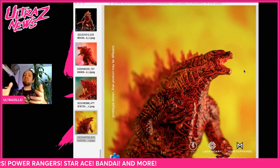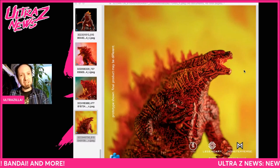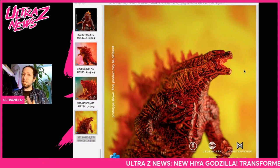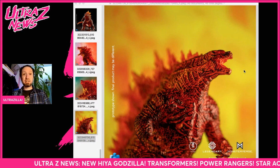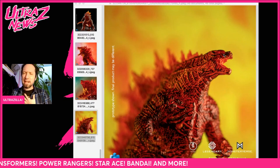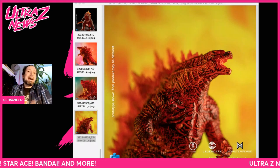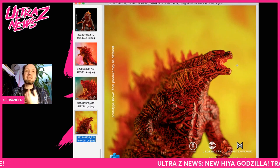I'm Ultra Zilla and this is the Ultra Z News — just the Ultra Z news. It's the first news of the year and it's actually been a few weeks since I did one of these, so it's good to catch up and see what's being talked about out there in the toy world as it pertains to the channel, because I always like to do stuff that I'm interested in.